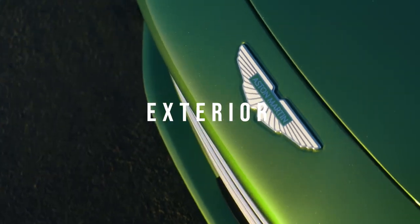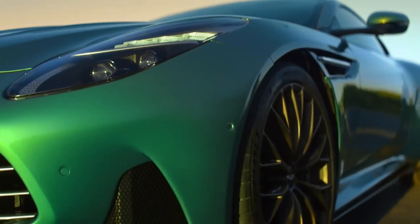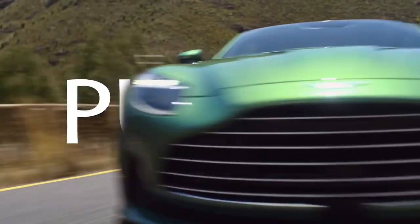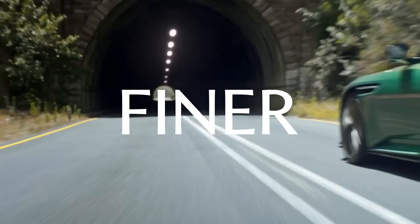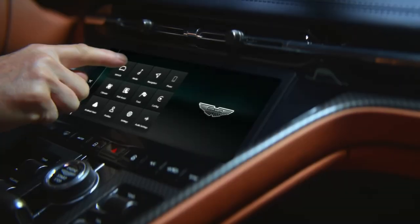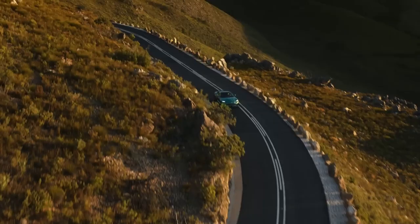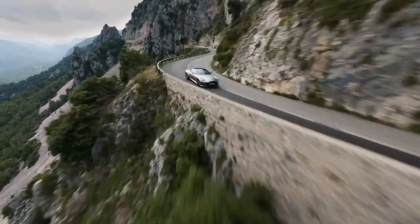Let's start with the exterior of the car. The DB12 is a stunning vehicle with a sleek and aerodynamic body that's designed to turn heads wherever it goes. The car's lines are smooth and elegant, with a bold and aggressive front grille that gives it a distinctive look. The car's aerodynamics have been optimized to reduce drag and improve downforce, which makes it not only aesthetically beautiful, but also incredibly efficient.